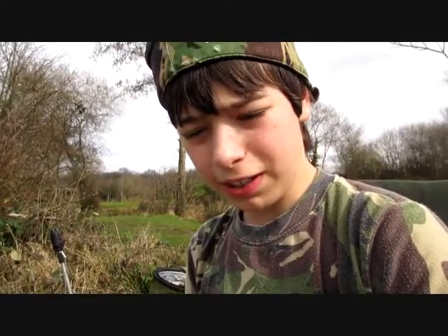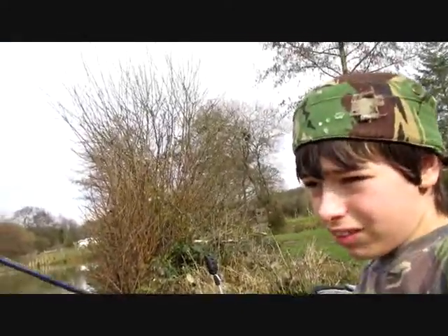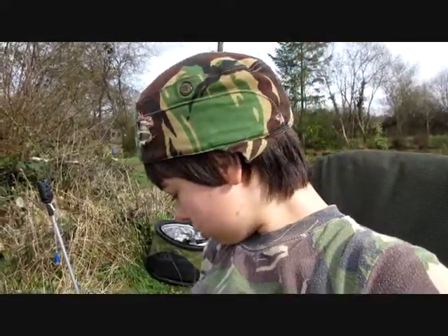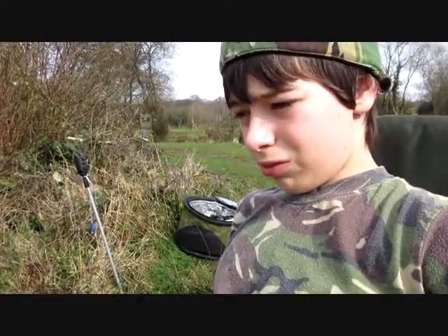Hi viewers and welcome to another video from Bank with Dante. Today I'm here at Whitemore Lakes again — I'm going to film myself this session, not with my dad this time but with my Nan over there. I'm here to go for the little fish. I've got my feeder rod and my float rod with me. Hopefully going to catch gudgeon, roach, and bream. I've made up my groundbait and I'm going to put that in the feeder and get the rods out.